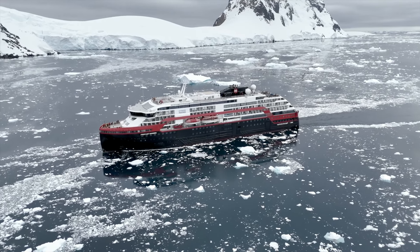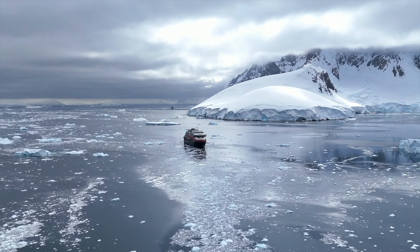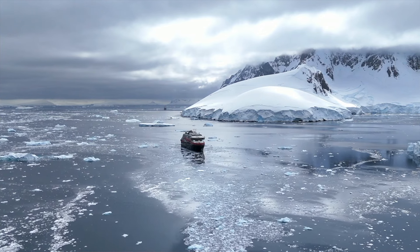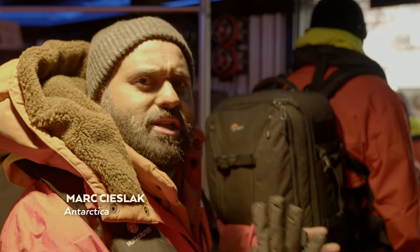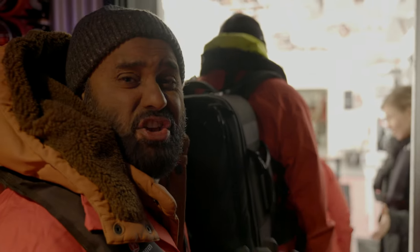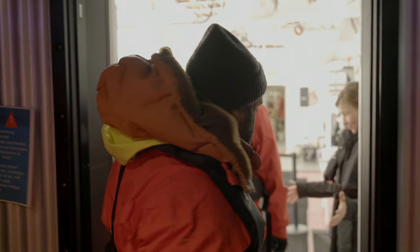Tourism in Antarctica is on the rise, with around 105,000 visitors a year to what are highly sensitive ecological areas. I went to bed and we were drifting through dozens and dozens of icebergs. This morning I was greeted by the most incredible view. We finally arrived in Antarctica.